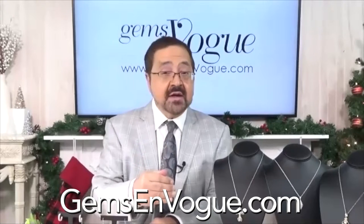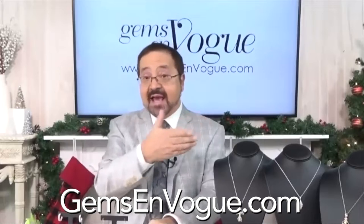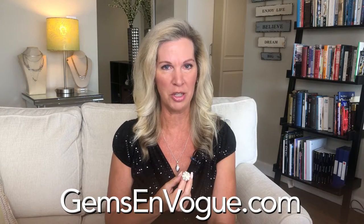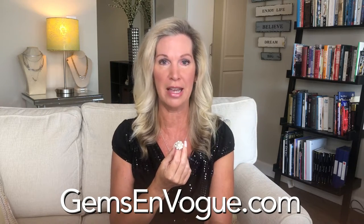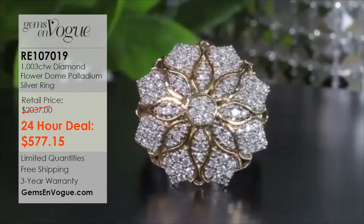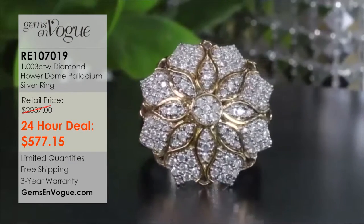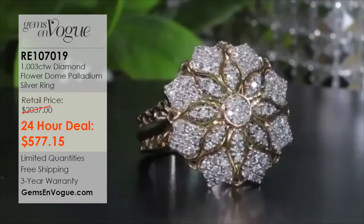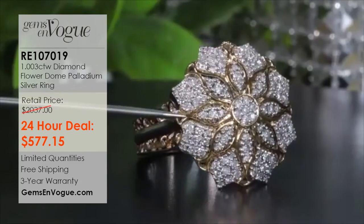Why 58 facets? Because it gives you more brilliancy. They're a bit more expensive, but the difference is like polyester versus cashmere — and cashmere is on sale today. Our 24-hour deal is fabulous: it's a big flower ring with a big look, diamonds, and a very small price tag. Look at the size of this ring — one carat total weight, 10.3 grams, all 58-facet diamonds. Everything about this piece is superb, but only $577. Premium diamonds. Look at how white these stones are — I've picked each and every single one myself.